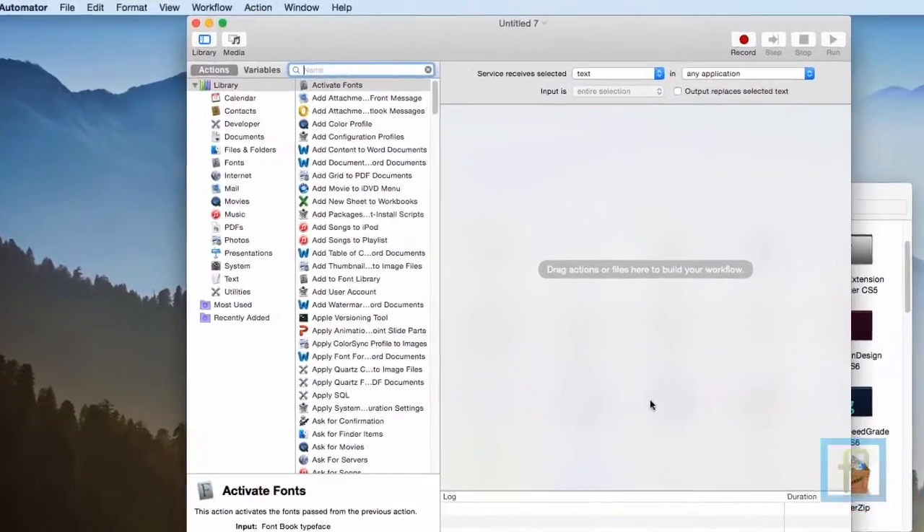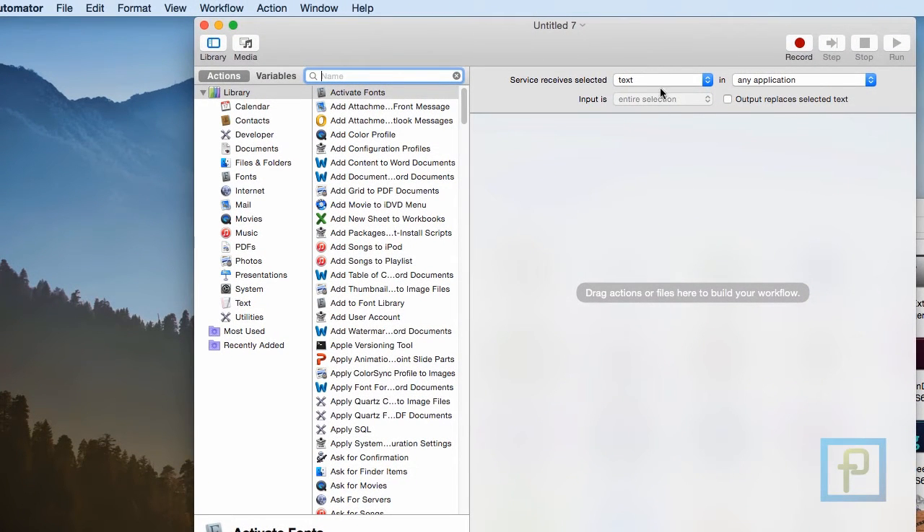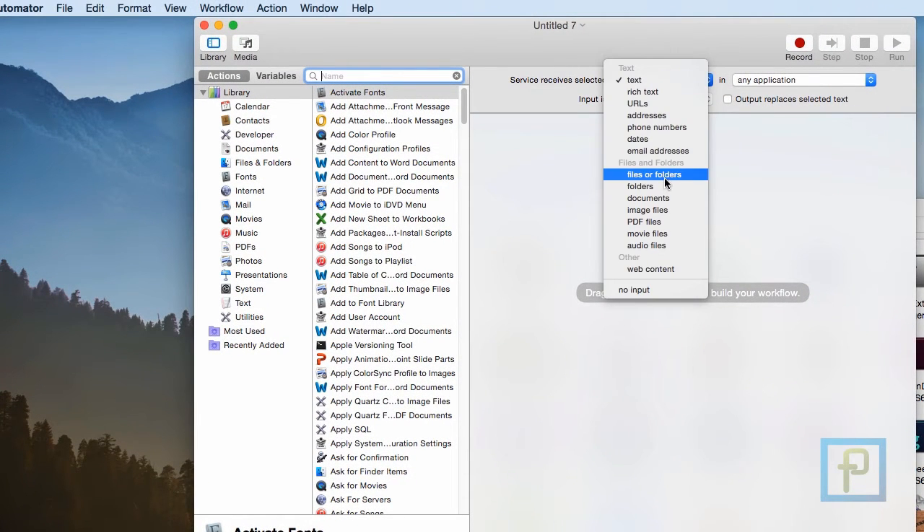In the new Automator workflow window, at the top right you'll see two drop-down lists. Change the first one to Files or Folders, and the second one on the right to Finder.